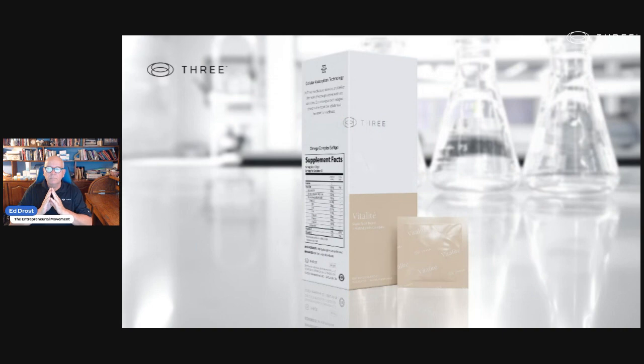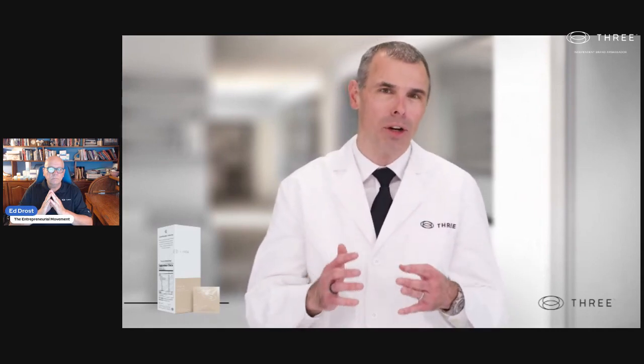Poor diet, poor nutrient absorption, and soil depletion deprive the body of these vital nutrients and can cause the body to break down. To overcome this challenge, here at Three we have developed Vitality, a whole food product that provides everything your body needs to hum like a fine-tuned machine. Key ingredients in Vitality include natural vitamins and minerals with superior absorption over their synthetic counterparts, 72 trace minerals needed to activate the enzymes in the body like sliding a key into a lock, and 16 amino acids that provide the building blocks the body needs to make proteins.